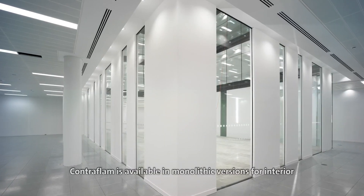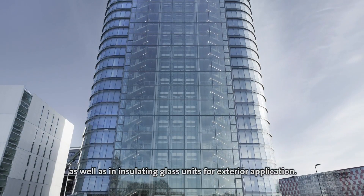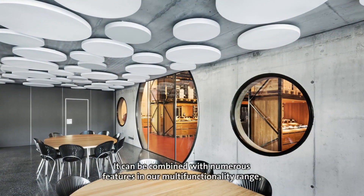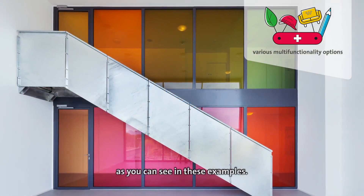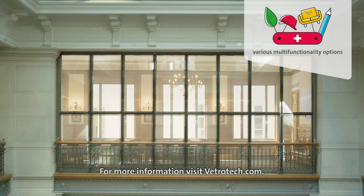Contraflam is available in monolithic versions for interior as well as in insulating glass units for exterior application. It can be combined with numerous features in our multifunctionality range. For more information, visit vetrotech.com.